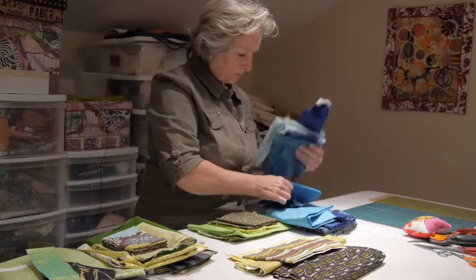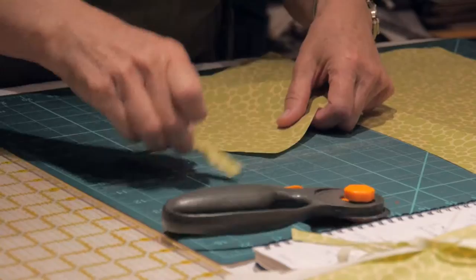It's a very tactile process. After I've ironed, cut, I start to assemble the fabric.